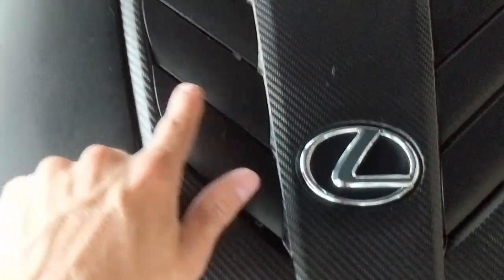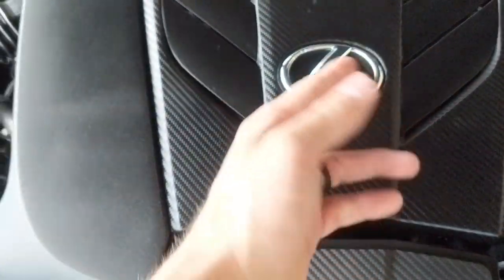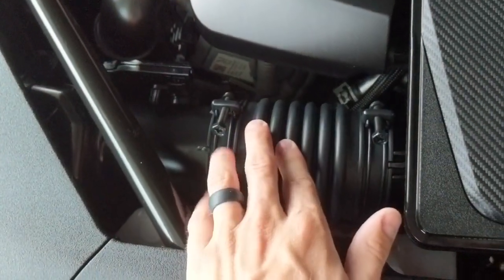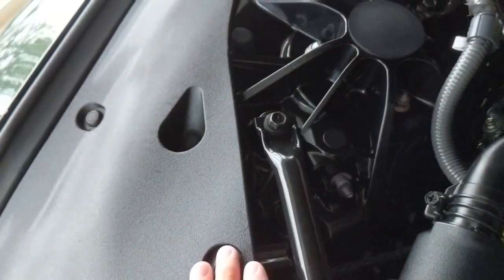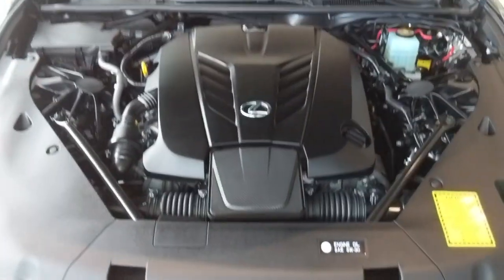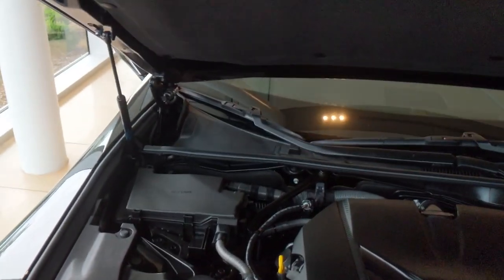This is that 5-liter V8. This Lexus symbol looks really good. This is a naturally aspirated motor — this is where the air comes in. You see these huge things on top of the shocks — that is the electronically dampened front suspension. It looks really good in here and it lets you know that this car means business. It's a premium product.